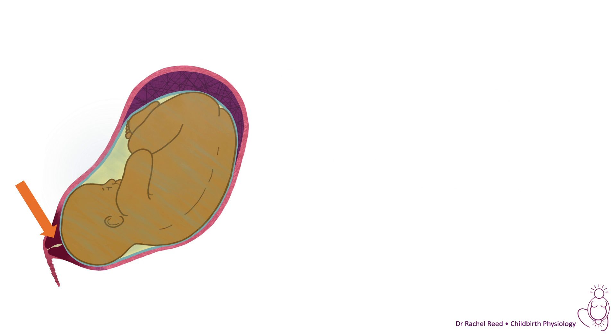It's worth noting that if this is not the woman's first baby, the cervix can actually soften and start to open a lot sooner, and it doesn't necessarily have to thin out first.